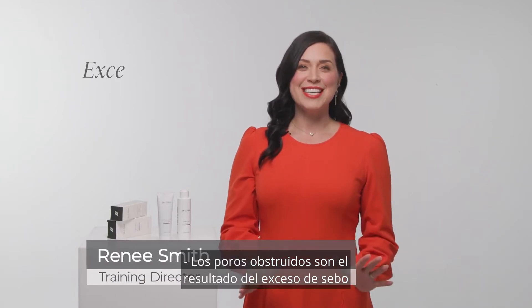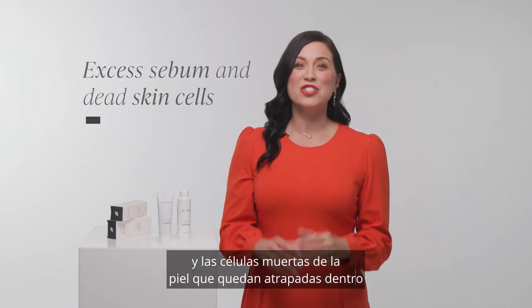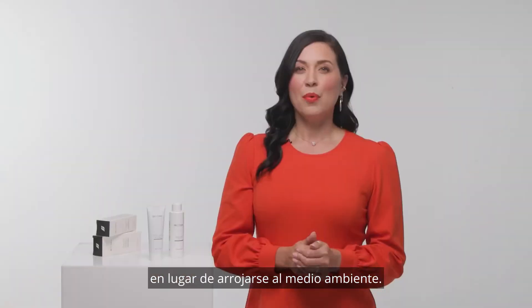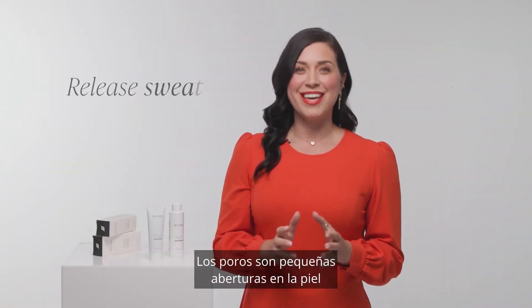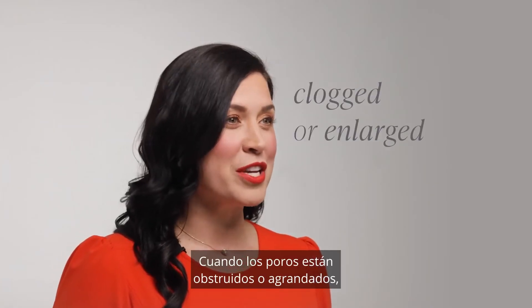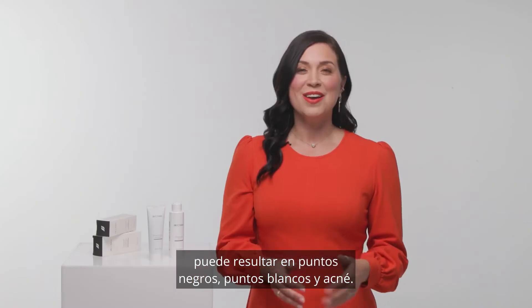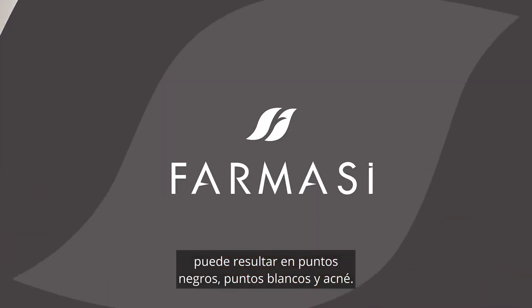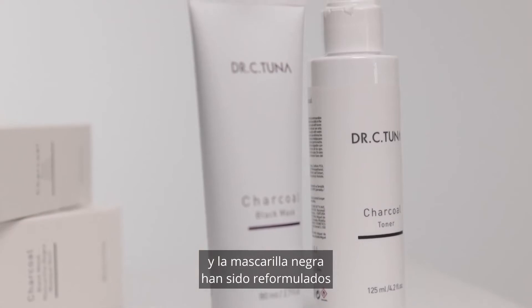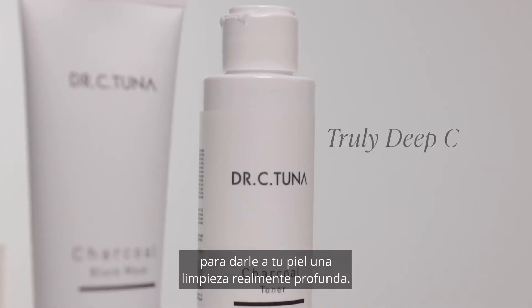Clogged pores are a result of excess sebum and dead skin cells getting trapped inside instead of being shed into the environment. Pores are small openings in the skin that release sweat and oil. When pores are clogged or enlarged, it can result in blackheads, whiteheads, and acne. Charcoal face toner and black mask have been reformulated to give your skin a truly deep clean.